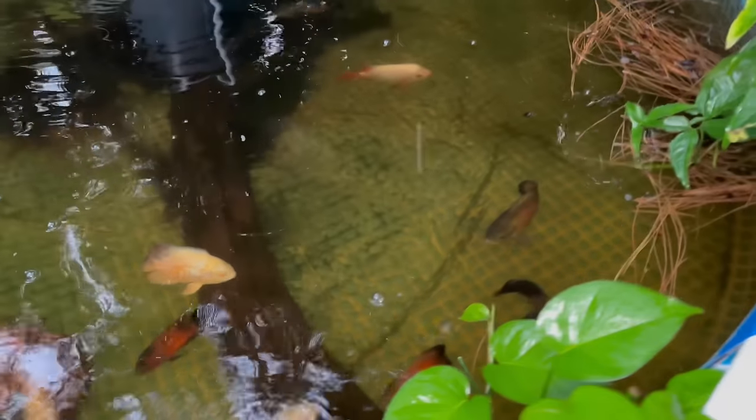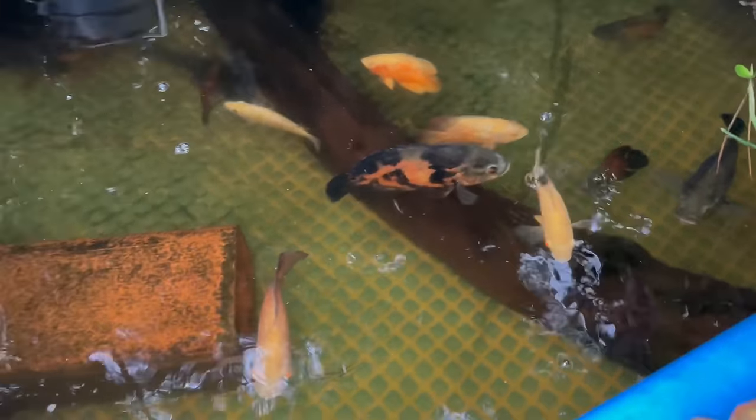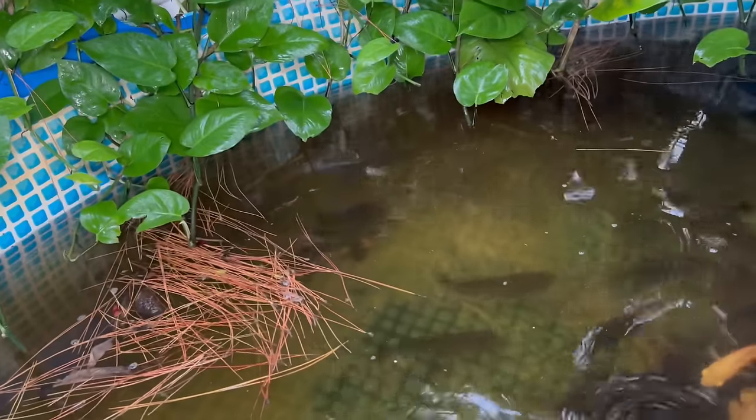Since we're out here, updating you on the oscar pond too — a lot of you have been asking, and they're doing really good. All the oscars are there, the paku, the silver dollars, and there's Nemo the red tail doing great too. If you guys like seeing these little updates around the house at the end of each video, let me know. Well guys, we caught some insane stuff out of the sewer today and saved a lot of fish. Hopefully the hurricane isn't too bad and I can still film videos for you. If you enjoyed this one, leave a like and subscribe — see you in the next one!